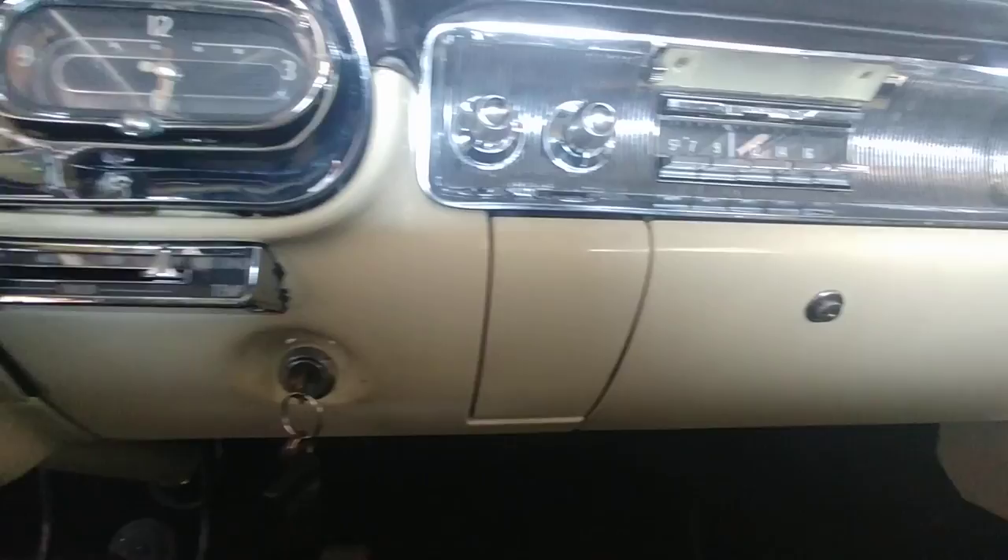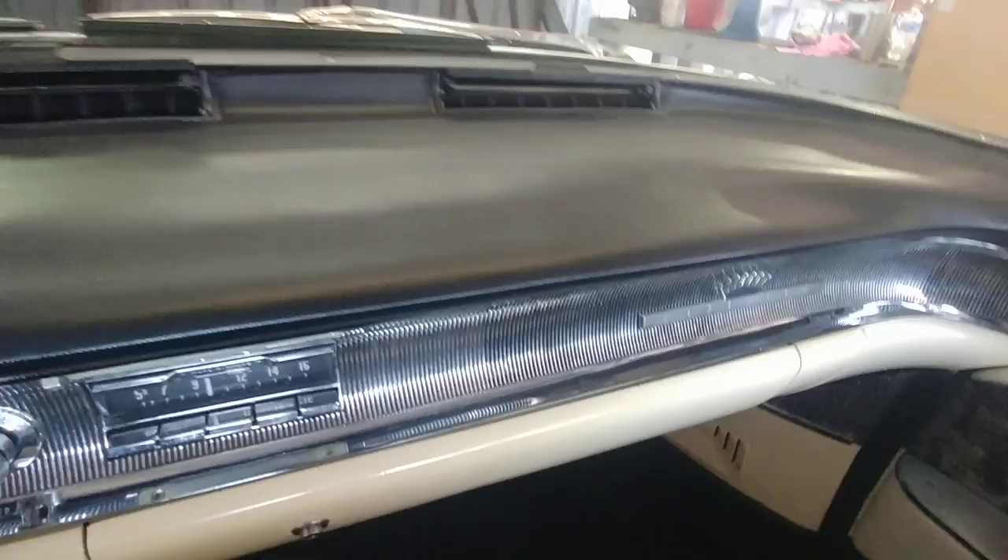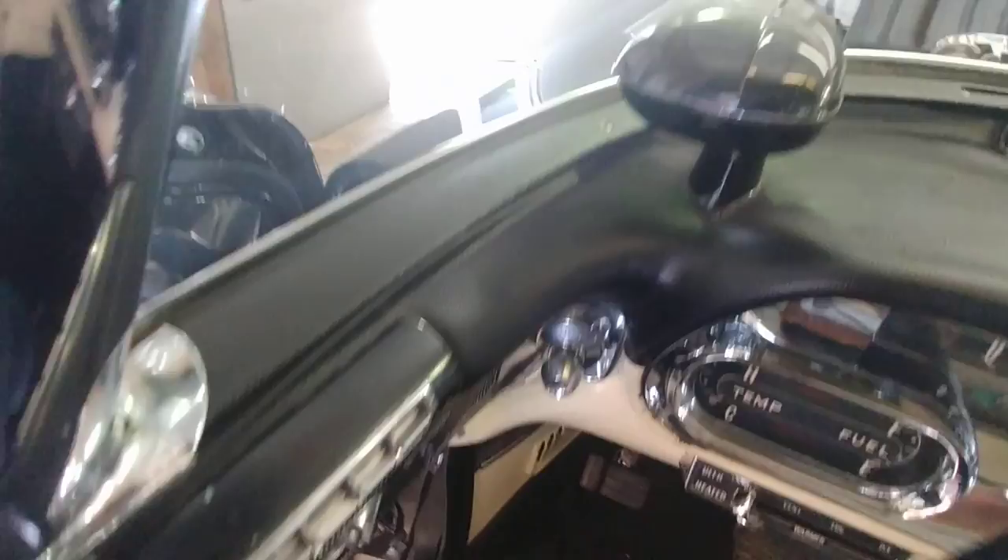This has an electric trunk, so you push a button and the trunk opens up. The dash looks brand new — it's not new but it looks brand new. It's got the seeing eye and the original headliner. This is unbelievable.